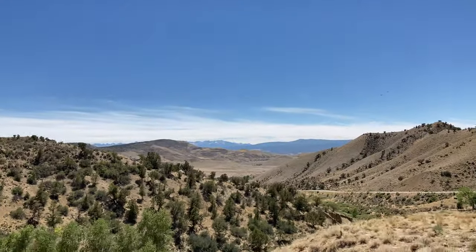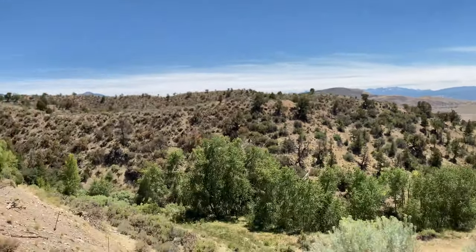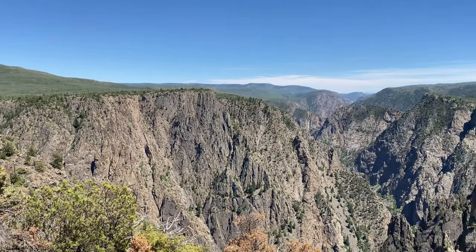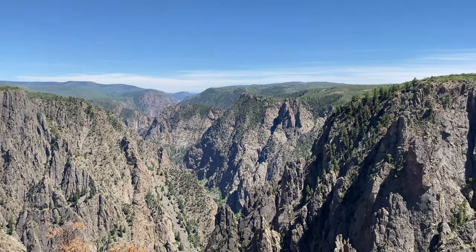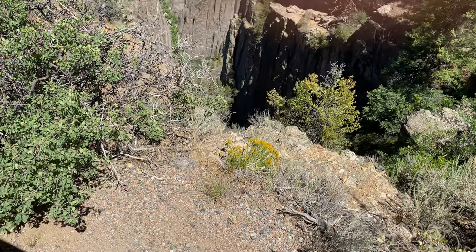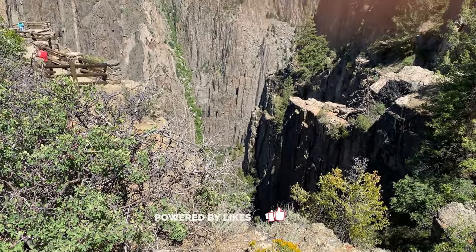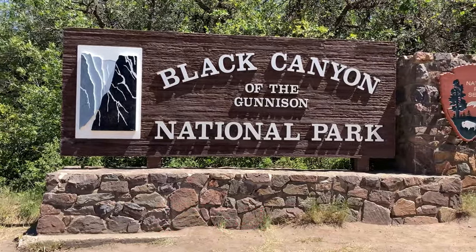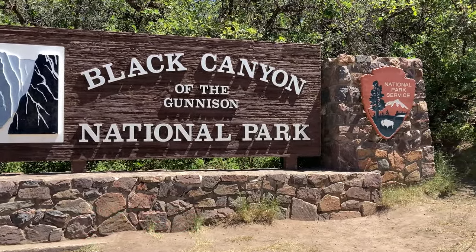We just had about a half day in the park and I would really like to go back and hike some more and really explore East Portal Road down by the Gunnison River. I just think there's so much more to the park than what we saw — we really just scratched the surface. If you found this video helpful be sure to give it a like, and if you want to see more from Black Canyon of the Gunnison be sure to check out our blog up on our channel now.